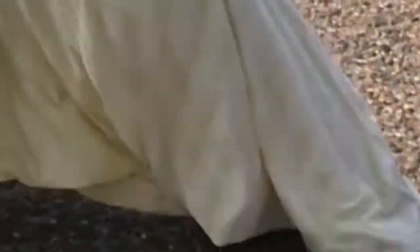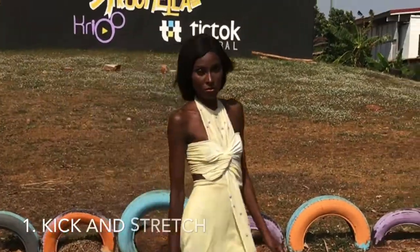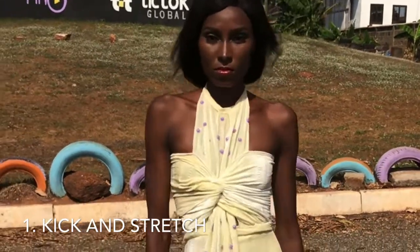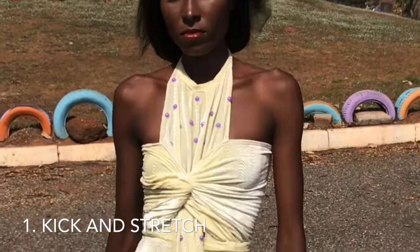How you walk depends on what dress you're wearing, and sometimes your walk should go with the music. Today I'm wearing a long, tight, and beautiful dress. I'm going to give you guys tips on how to work this dress on the runway. Number one tip, which is very important, is to kick while walking.